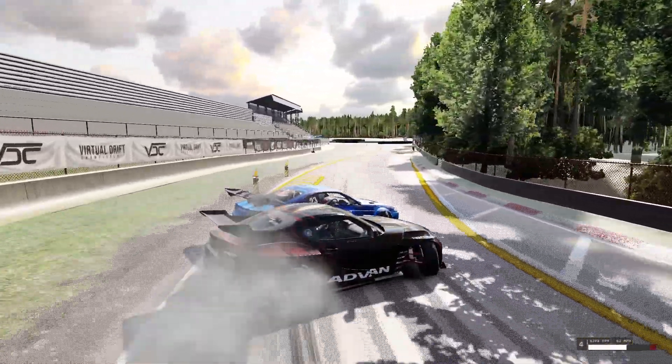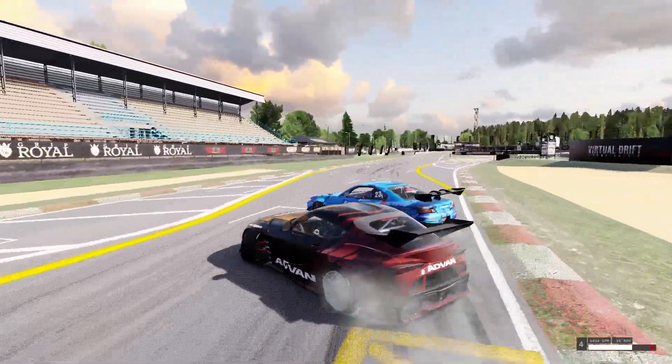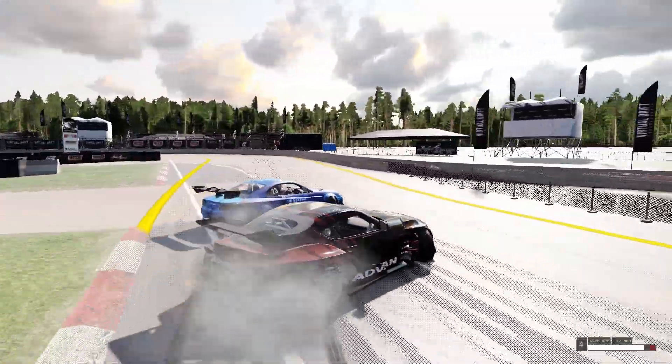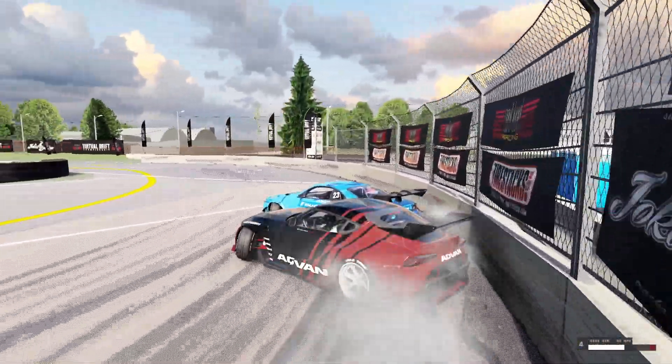This is one of the main locations where the International Driftmasters competition takes place. So it's only right we bring out some competition spec drift cars to give you a real show of what this track is like. We got a real-life competition S15 from D1GP and also my competition Mark V Supra.